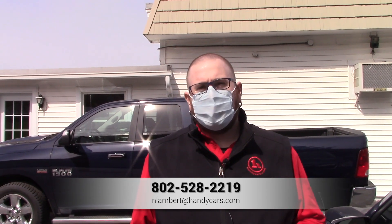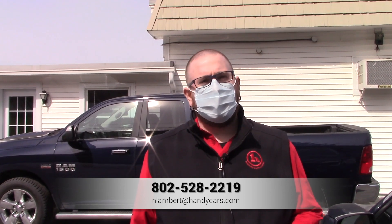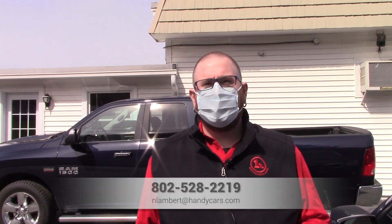If you have any questions at all about the Subaru, please don't hesitate to reach out to me. You can reach me at 802-528-2219, or as always, nlambert@handycars.com. Thank you very much for your time and I look forward to working with you folks again.